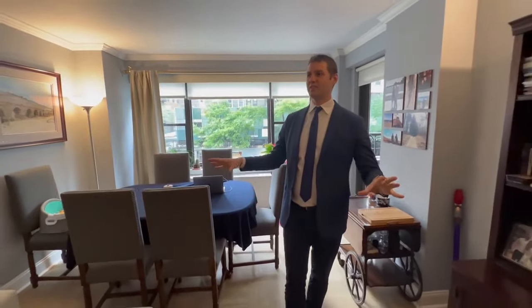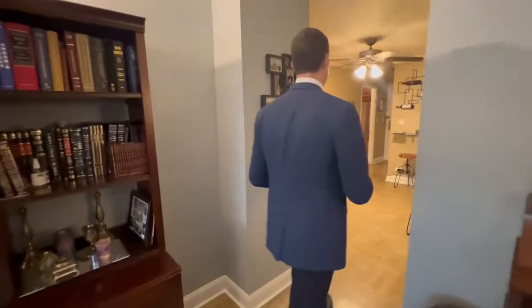Hello, it is Eric Bottomley with Argo Real Estate. Hope you're having a great weekend. We have this massive co-op apartment, one-bedroom here on the Upper East Side, 64th Street and 2nd Avenue. Very accessible, very easy to get to.